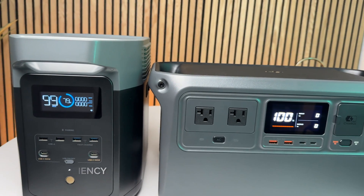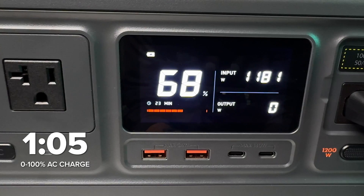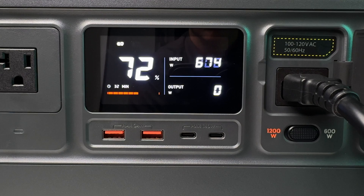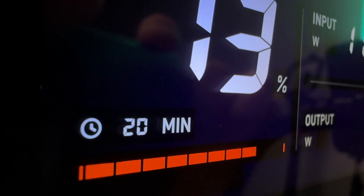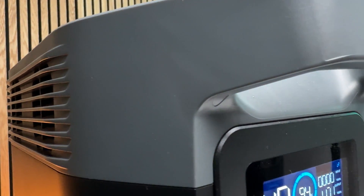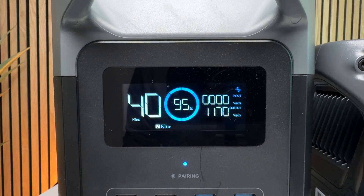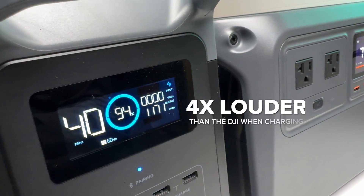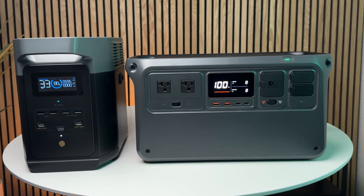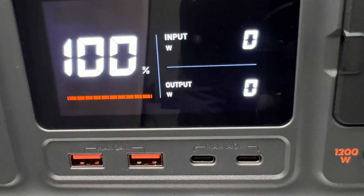Wall charging was fast and only took 65 minutes, which is actually faster than the spec. It has a switch to toggle between fast and slow charging, which is super convenient. Wall charging at 1200 watts was whisper quiet at 32 decibels with the Power 1000. For comparison, the Delta 2 was very loud at 52 decibels — a 20-decibel difference, meaning the EcoFlow fans actually sound four times louder. Even at a slower 600-watt charging speed, the EcoFlow is still more than twice as loud at 44 decibels compared to 32 decibels with the DJI.